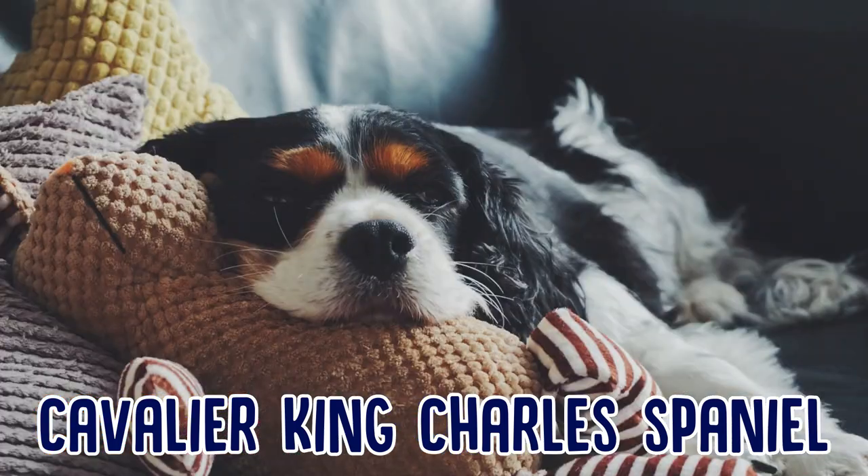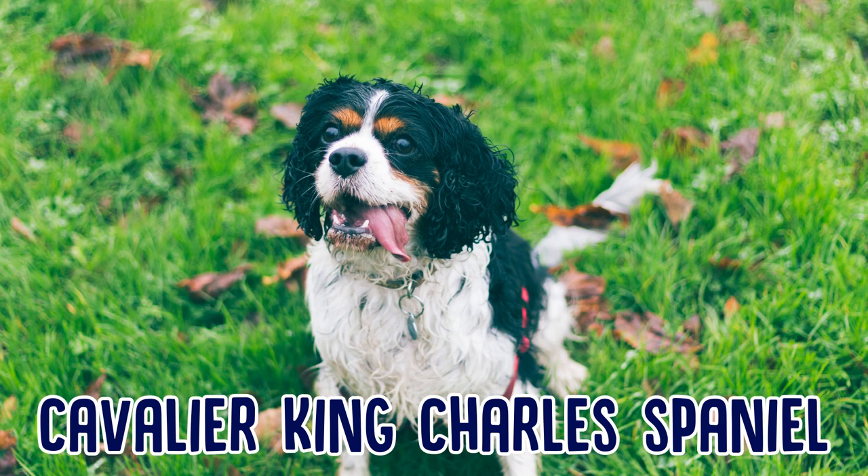Then there's the Cavalier King Charles Spaniel — this is my personal favorite. These dogs are gentle and affectionate. They're a toy breed and they're also quite athletic. Cavaliers are very popular pets on both sides of the Atlantic.